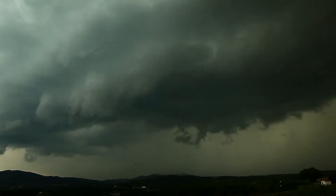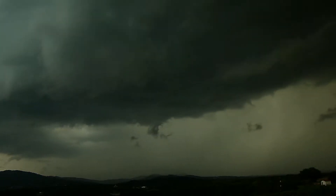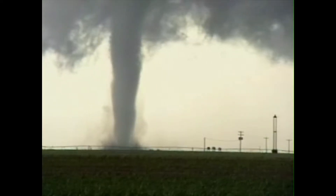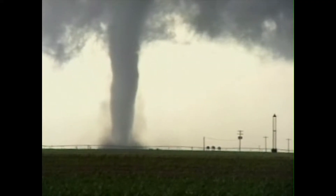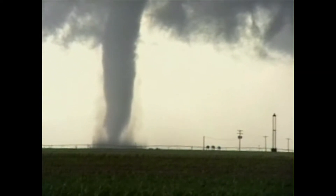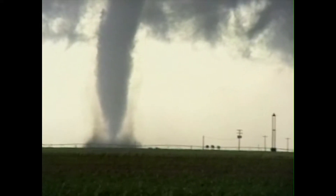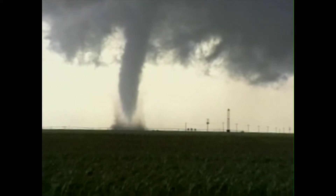A tornado is a violent swirling storm of short duration with winds of up to 250 miles per hour and a low pressure area at its center. It appears as a rotating funnel-shaped cloud, gray to black in color, extending toward the ground from the base of a thundercloud. Tornadoes often occur from a squall line of thunderstorms.